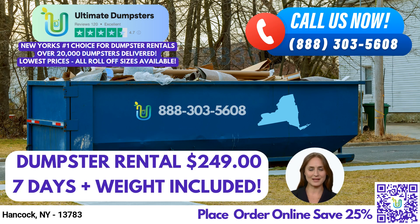Hello and welcome to our video presentation on Roll-Off Dumpster Rental Services in Hancock, New York, using Ultimate Dumpsters. At Ultimate Dumpsters, we provide nationwide coverage, delivering to over 50,000 cities across 50 states and 3 countries. We source our dumpsters using the best and cheapest local providers, ensuring that our customers get the best service at the most affordable prices.